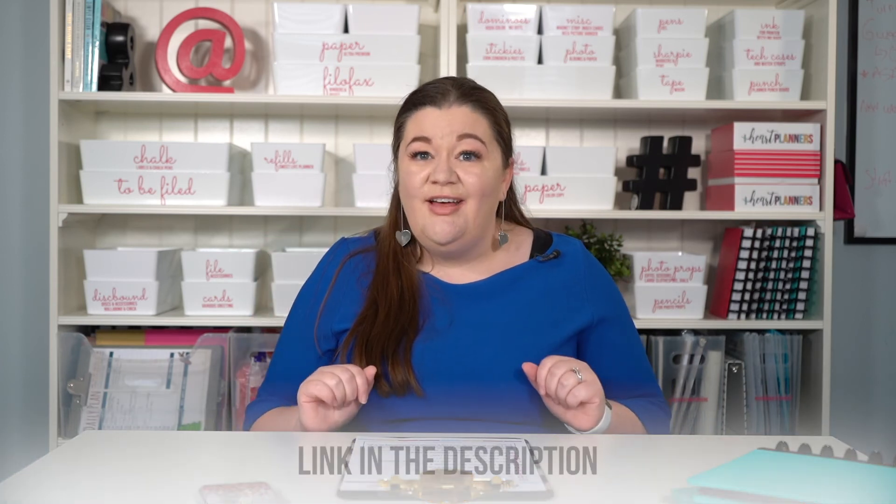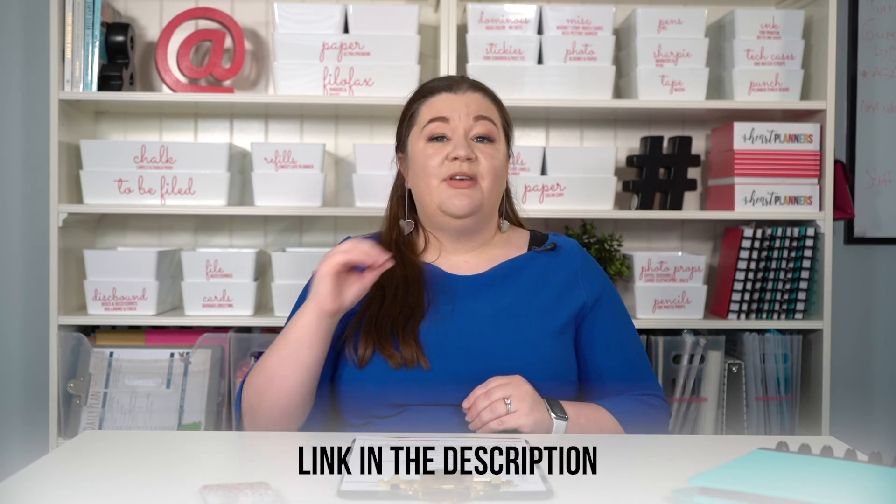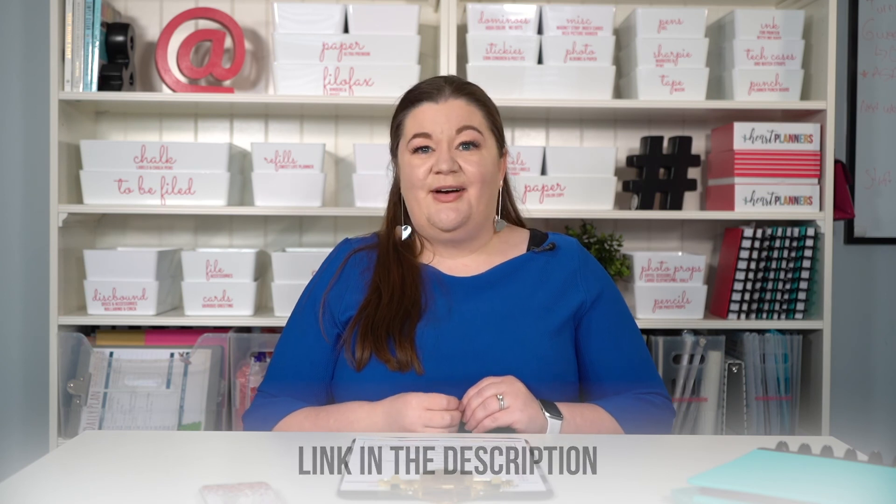Now when it comes to decluttering, I have a few questions besides just this one that I like to ask myself. Those are all in my free decluttering checklist — just click the link and you can download one for yourself to help speed up the decluttering process.